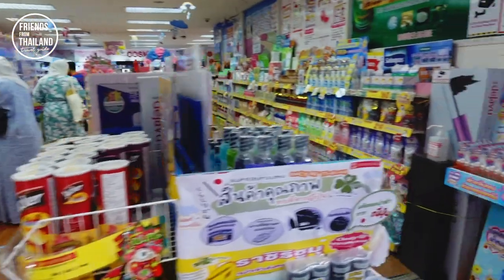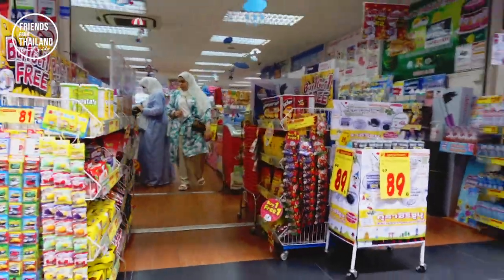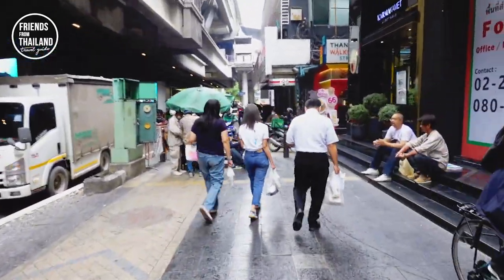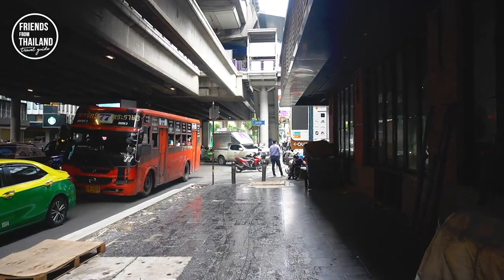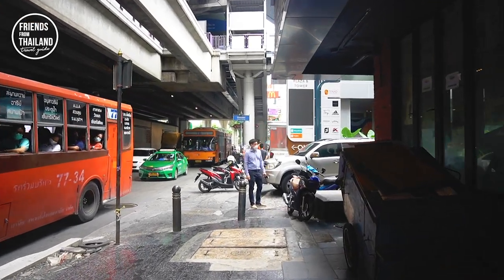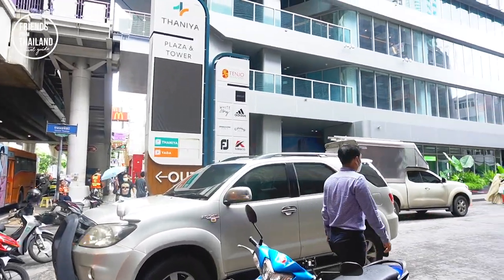Japanese supermarket, pharmacies — in this area it's quite related to Japanese culture. A moment ago you saw the Thai-Japanese bridge, and now we're walking to Taniya. Taniya is where Japanese people who work here come for some karaoke, and there are also some big golf buildings. If you play golf like me, you might want to come. I'll give you a quick look at the building and Taniya street.